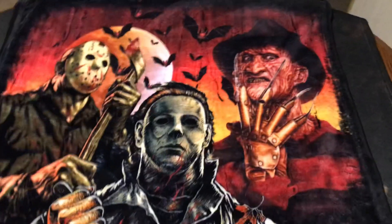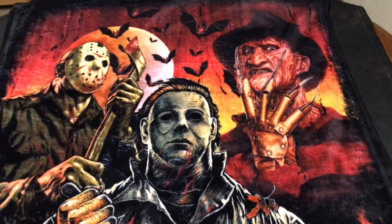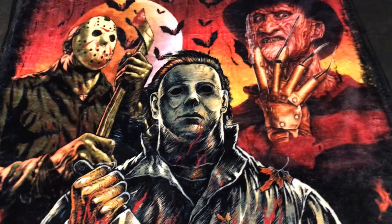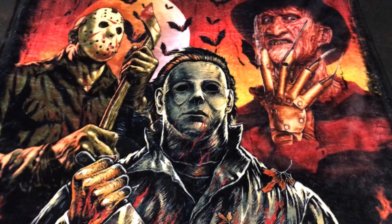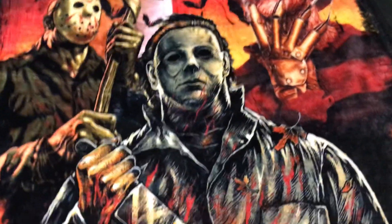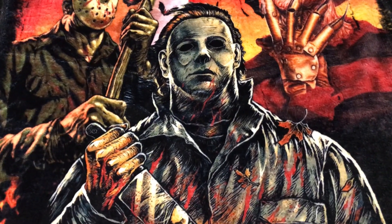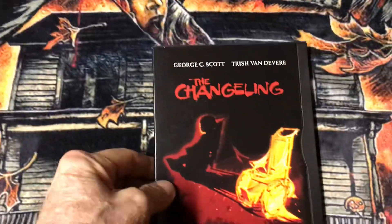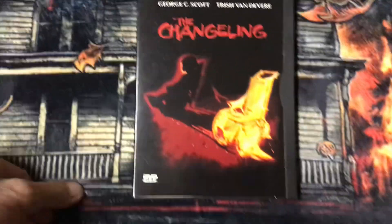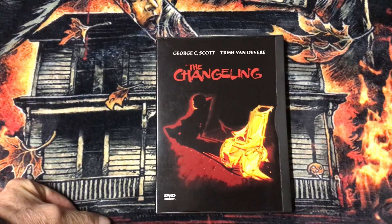Hey guys, welcome back to another video. Today I'll be showing my Formore series, courtesy of the Harbour Man. I'm going to show five editions of The Changeling. I want to start off with the original snapper case edition of The Changeling.